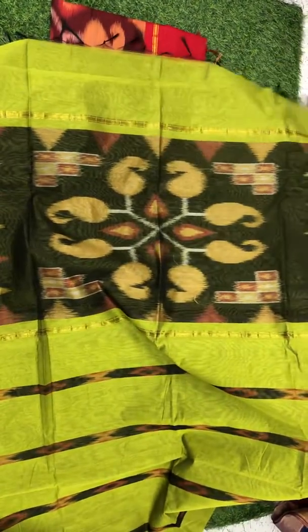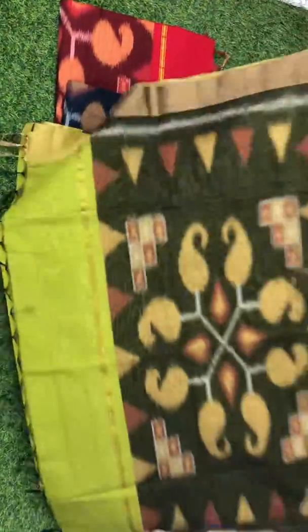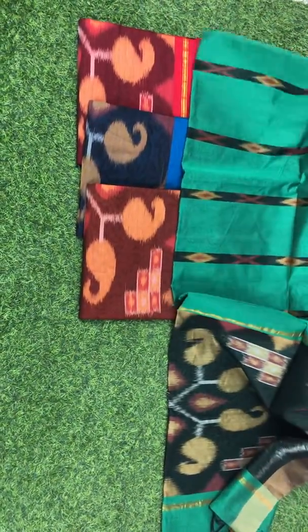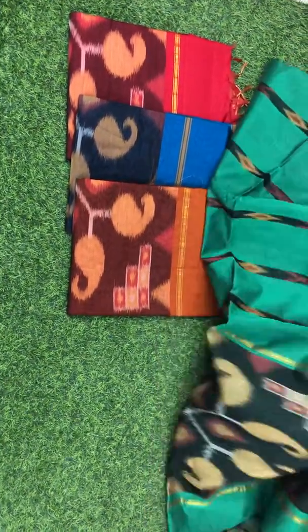Tassel is already done. It will be very easy to carry. Customers who are interested can please block the sarees by giving full shipping address. We will be dispatching the sarees only after second week of April.